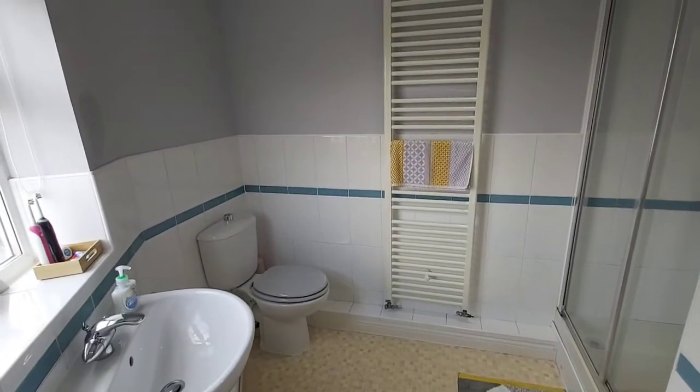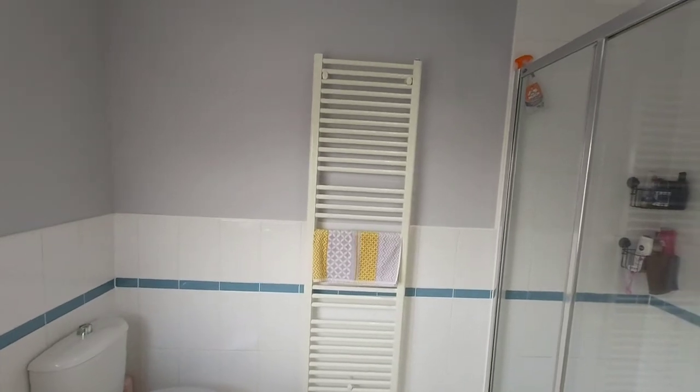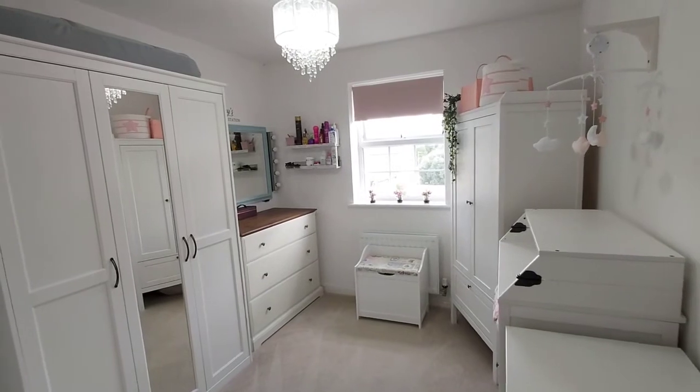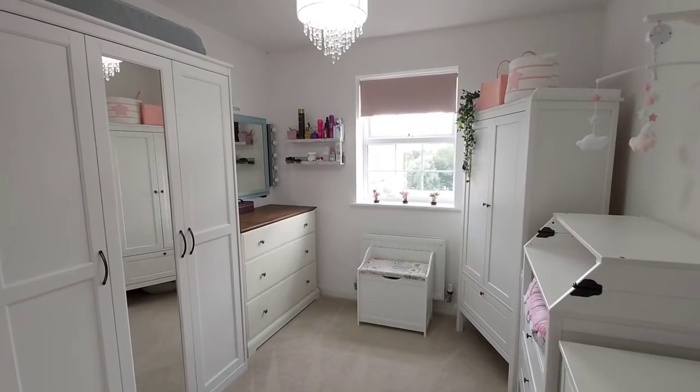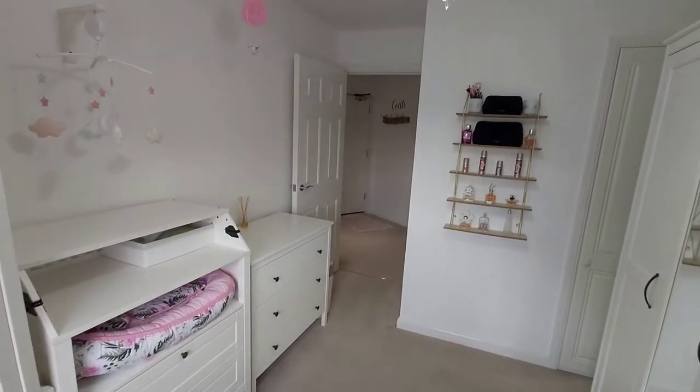This is the en suite shower room. Bedroom number two is a good size single bedroom or small double, and this room also has a built-in single wardrobe.